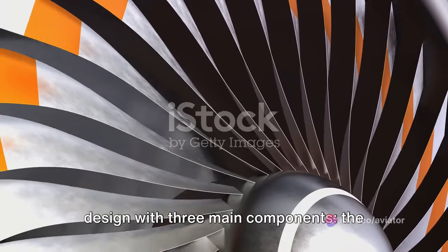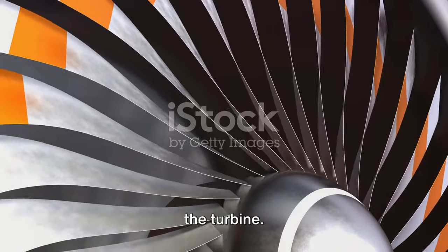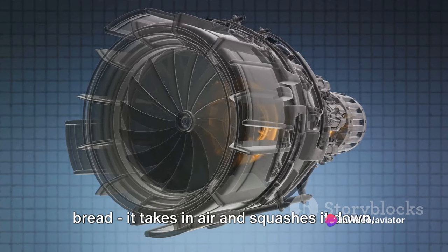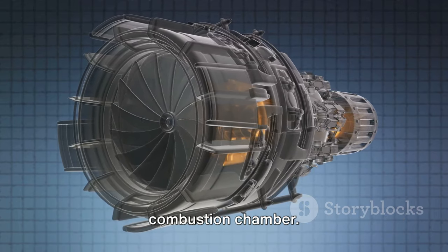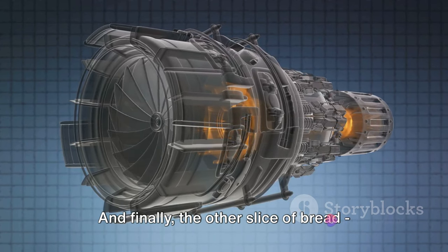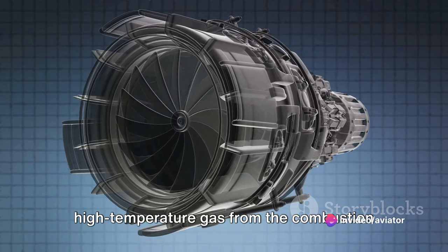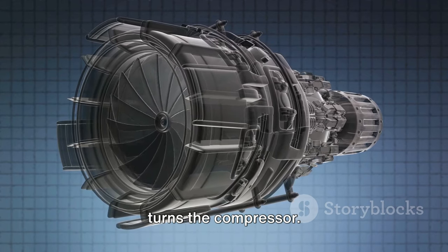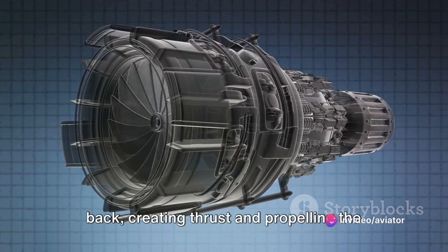Turbojet engines have a straightforward design with three main components: the compressor, the combustion chamber, and the turbine. Picture it like a sandwich. The compressor is the first slice of bread — it takes in air and squashes it down. Next, the filling: the combustion chamber, where compressed air is mixed with fuel and ignited. And finally, the other slice of bread, the turbine, which takes the high-pressure, high-temperature gas from the combustion chamber and turns it into work, driving the compressor. The remaining hot gas is expelled out the back, creating thrust and propelling the aircraft forward.